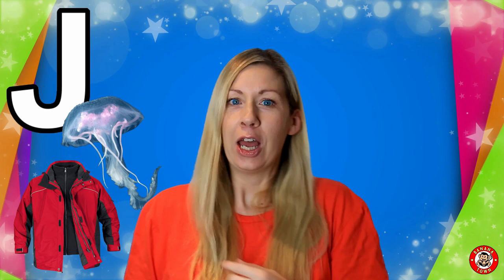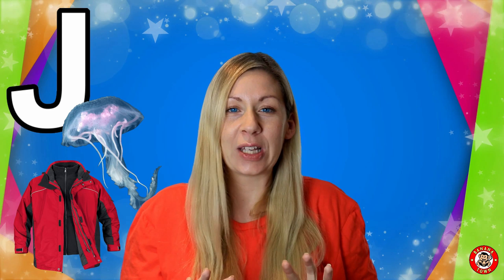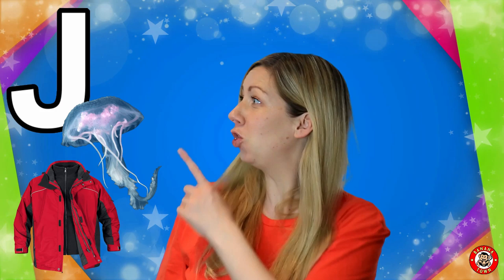J is for Jellyfish. Jellyfish live in the sea. They have really long tentacles, but be careful — they could sting you.